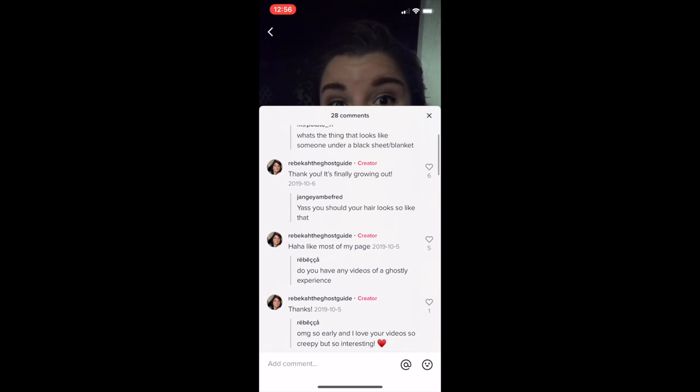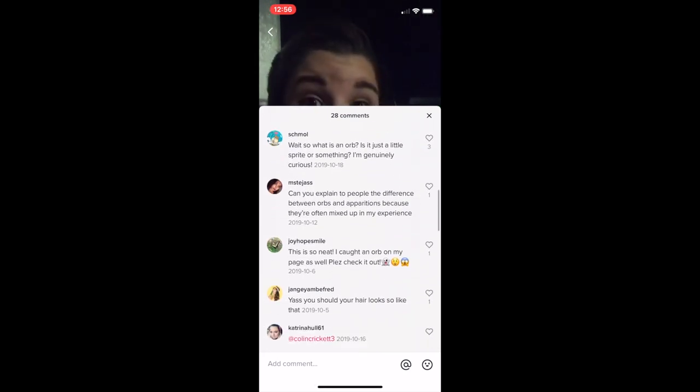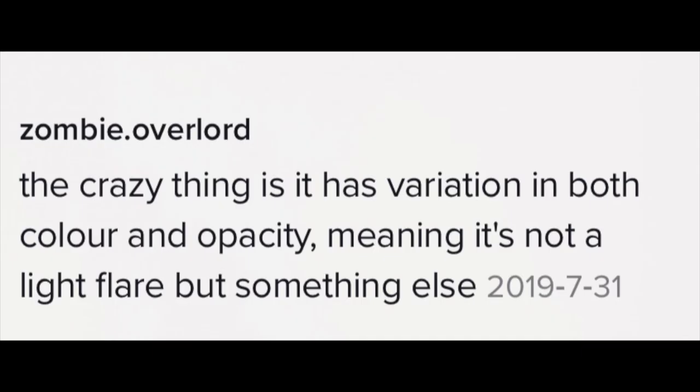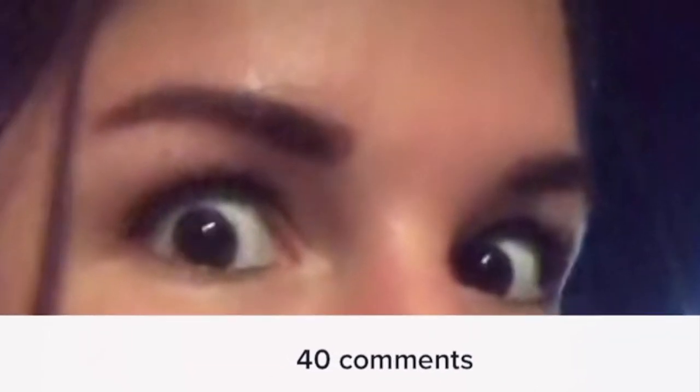Over on TikTok and Instagram where I originally posted these photos, people weren't really sure what to say about these little glows. That said, the consensus was that they certainly were not light flares due to their color and variation. One person claimed to see a face, and due to an old trend, some claimed to see Peppa Pig. Don't know what to say about that.